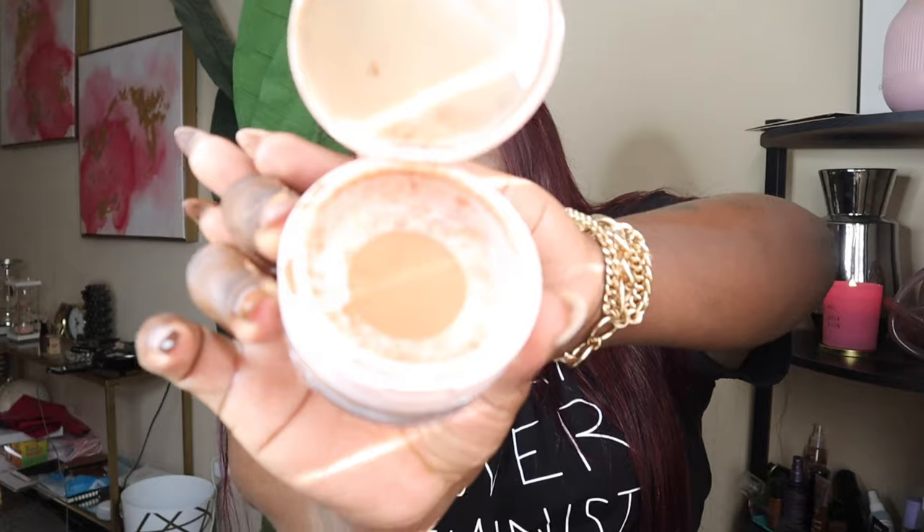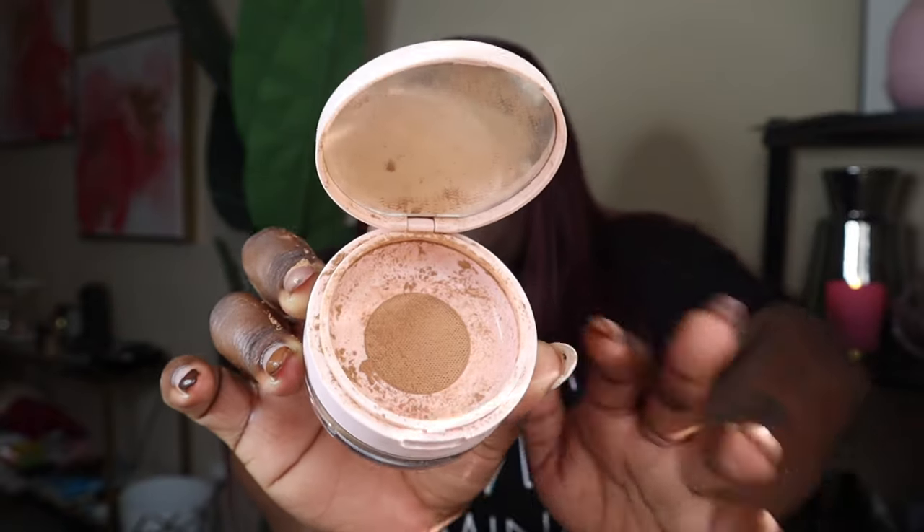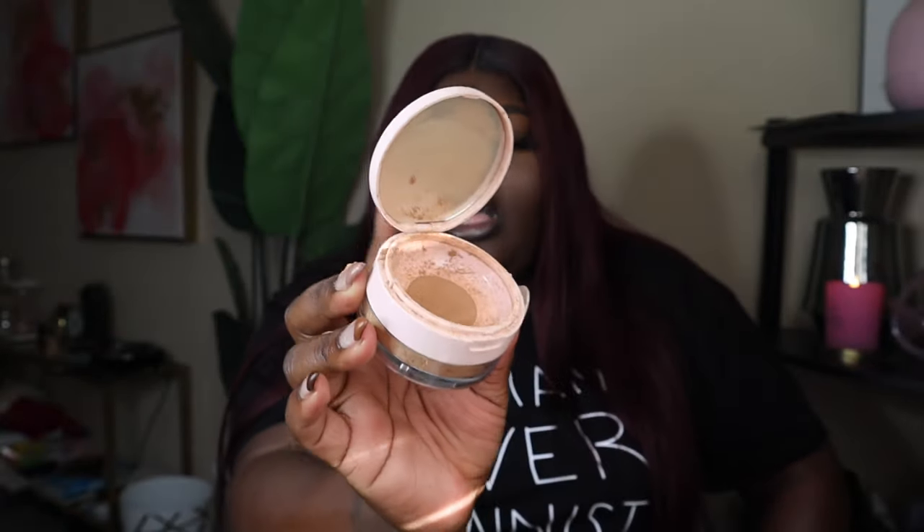This stuff is so good under my eyes, I'm so happy I tried it. I've tried a lot of small business products and really didn't like them — I like my setting powder to be finely milled, no chalky texture. This was so good. She sent me the color 'banana deep,' which is the perfect color for me. If you're close to my complexion or a little bit darker, this will be perfect. It has a mirror and a little tent so the powder won't get everywhere. I really, really like this.